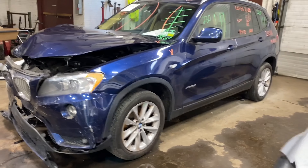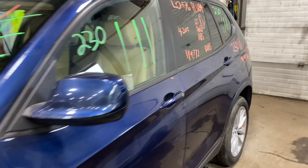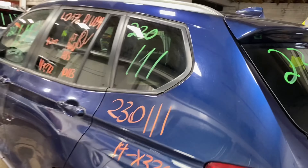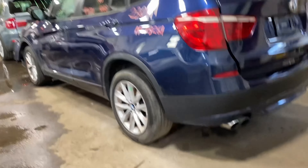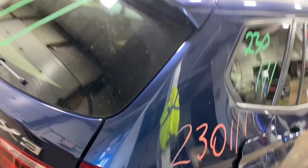Welcome to Tom's Fun Auto Parts Video Inventory. Today's stock number 230111. Today we do have a 2014 BMW X3, 114,000 miles on that 4-cylinder 2-liter turbo. This one did come to us from a local auction.